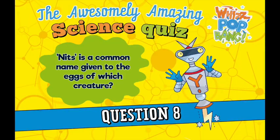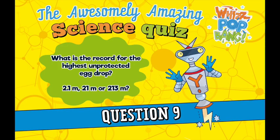Question number eight. Nits is a common name given to the eggs of which creature? Question number nine. What is the record for the highest unprotected egg drop in which the egg remained intact? Is it either 2.1 metres, 21 metres, or 213 metres?